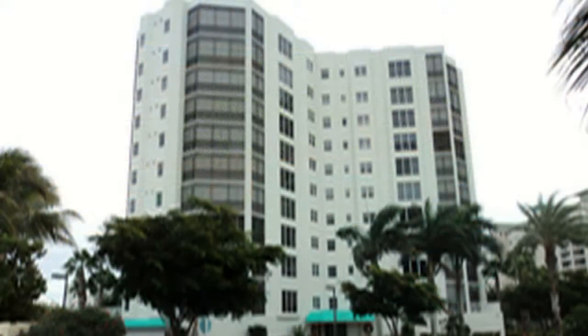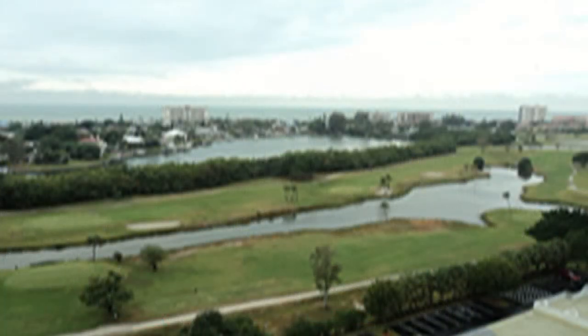This next home, 4191 Bay Beach Lane, unit 2H1, is a penthouse condo on Fort Myers Beach. It was listed with a Fort Myers Beach office, Sunstream Realty. They had it listed for three and a half years. We relisted it for the same exact price it expired at and sold it in 78 days.